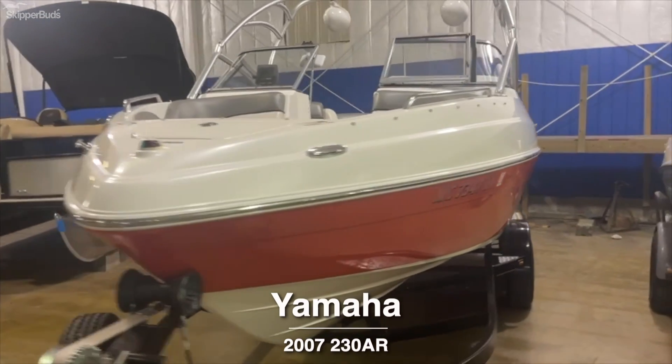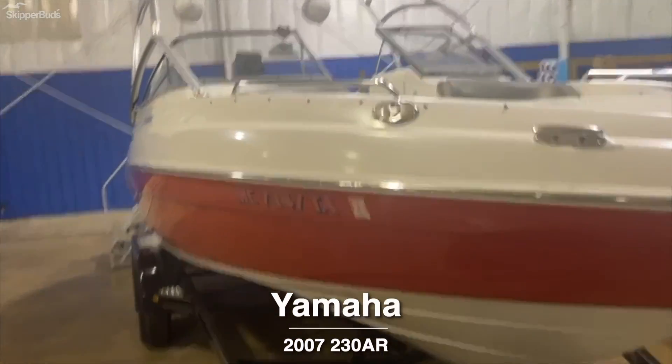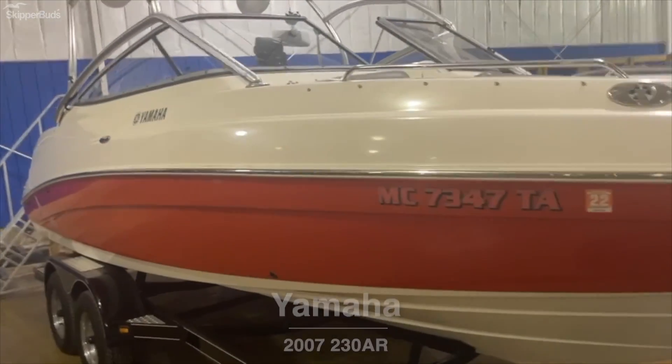Hello, this is Michael at Skipper Buds in Bay City. We have a 2007 Yamaha 230.